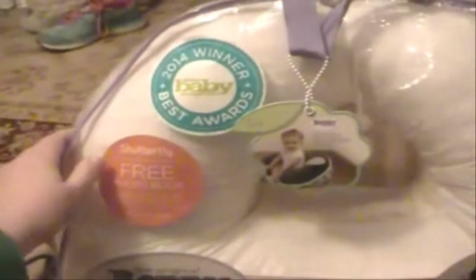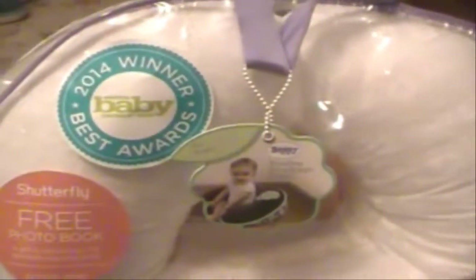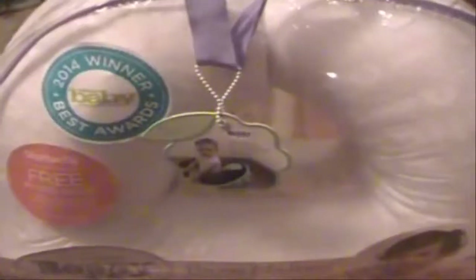I picked up one more thing from Walmart — I picked up the Boppy. It's just the plain Boppy and I'm really excited to have one. These are actually really expensive — I was surprised how expensive they were, but I really wanted one. I went with the plain one so it can be gender neutral, and I'm definitely going to get some covers for it.